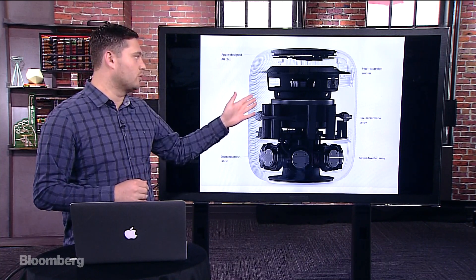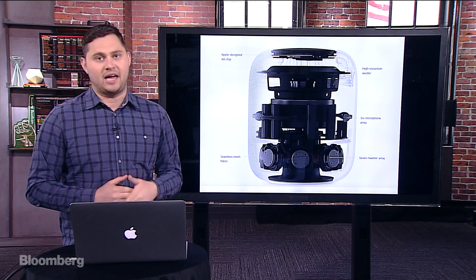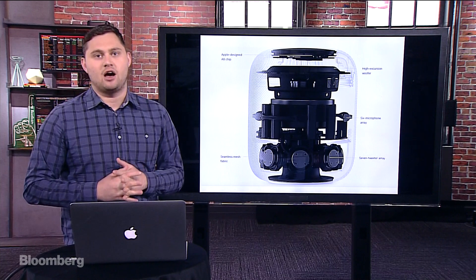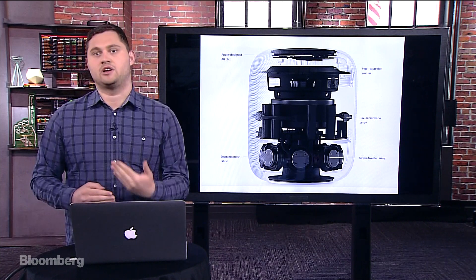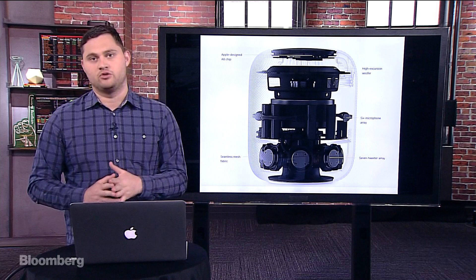The tweeter array and the woofer are really what's responsible for making it sound good, playing music, and the audio quality. According to people who were in some of the briefings afterwards, they positioned this against the Sonos and the Amazon Echo, and some people were saying that it sounded much better than those devices.